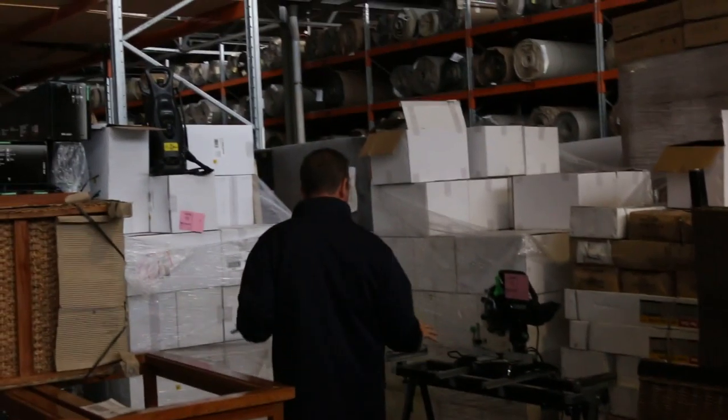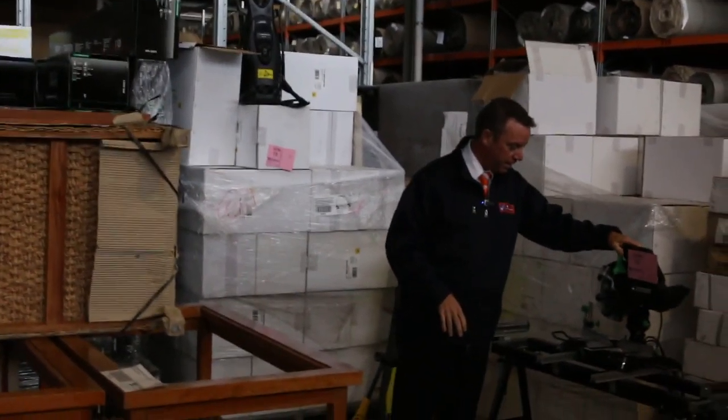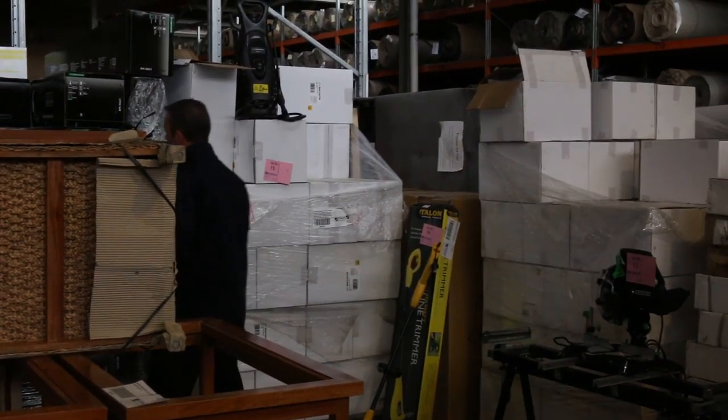Over here we've got all sorts of things. Through here we've got some nice dining chairs with a rattan finish — quite a few different ones there to be sold. We've also got all these tools: drop saws, pressure washers — there's quite a few of those and you can buy as many as you like.